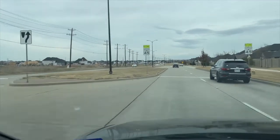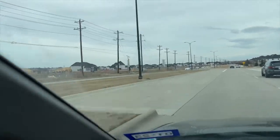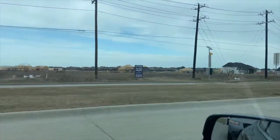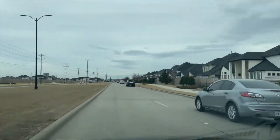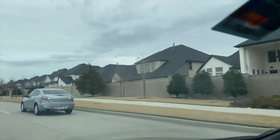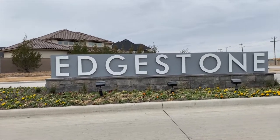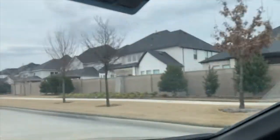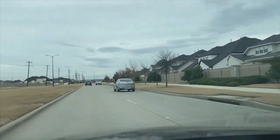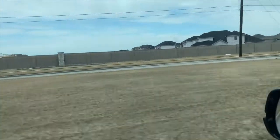We are coming up on a fairly new community on the left-hand side. Homes are being built and the name of this community is called Edgetone. Across the street you can see these homes have already been completed, and then newer homes coming up on the left. Let's go take a look.